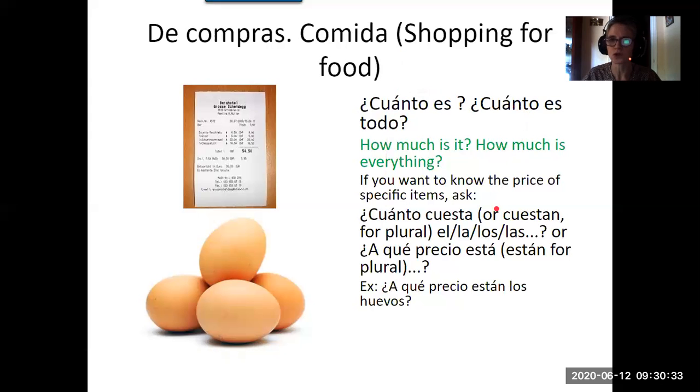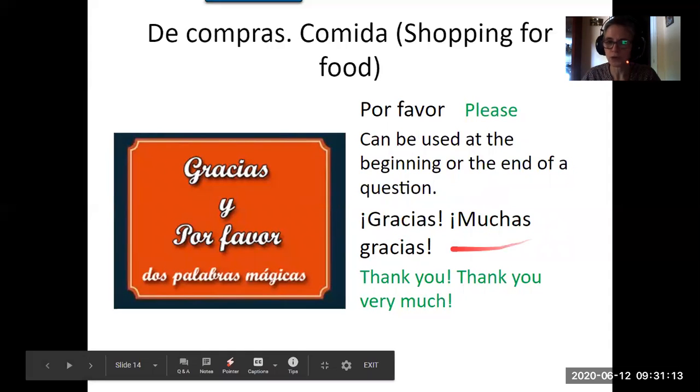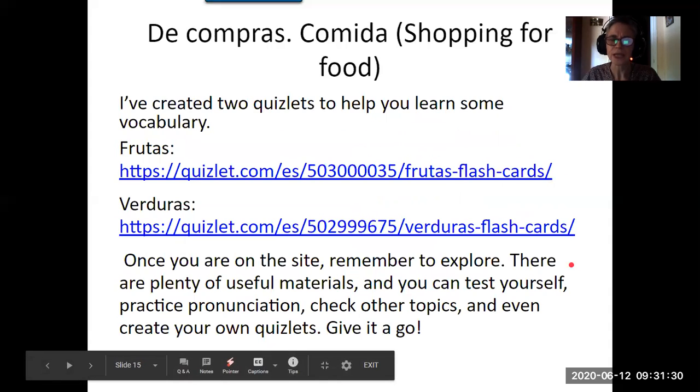If it's plural you still use cuánto cuesta. And of course, to be polite you add por favor — please. Remember the V in favor is pronounced as B: por favor. You can place it at the beginning or the end, just like in English. And we know gracias or muchas gracias for thank you or thank you very much. As it says here, the two magic words are gracias y por favor.